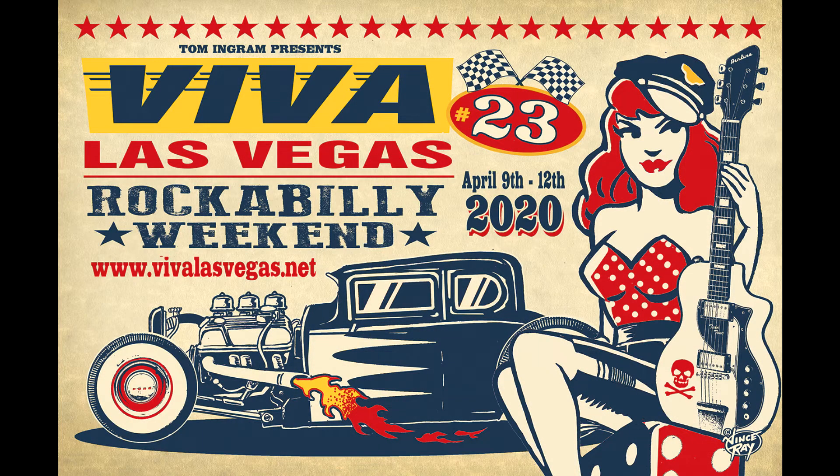Hello guys! Today I'm here to talk to you about Viva Las Vegas. I don't know if you guys are ready or not, but I have some tips for you if you're not. For you guys coming to Viva Las Vegas for the first time, how does the event work?